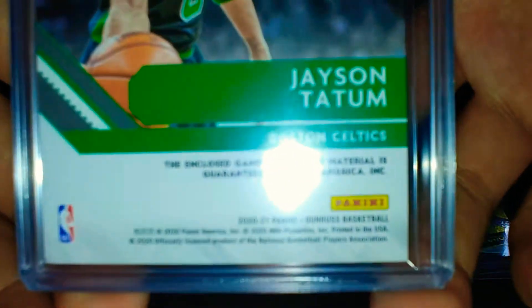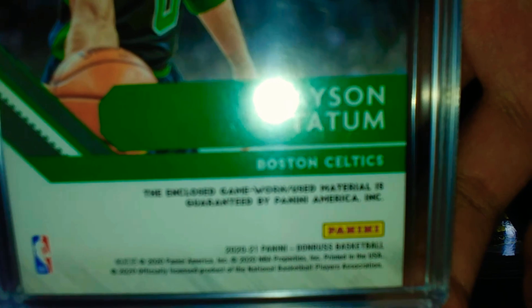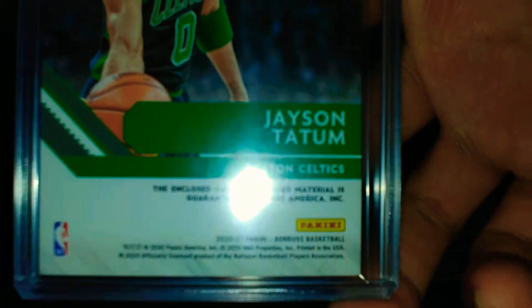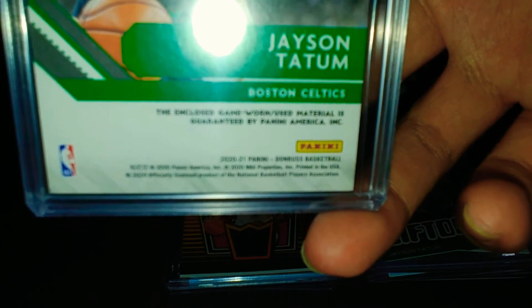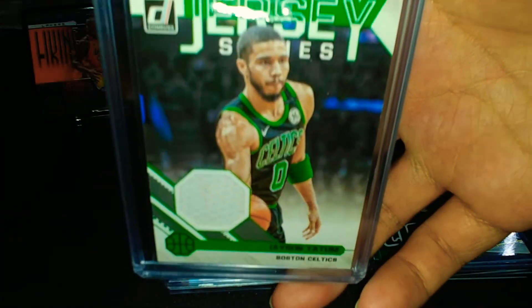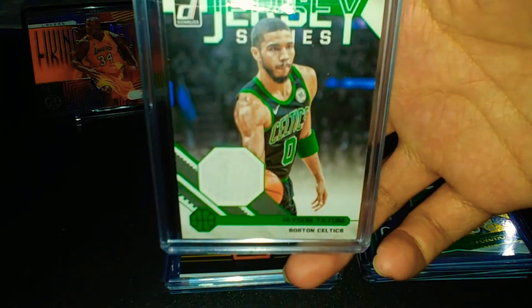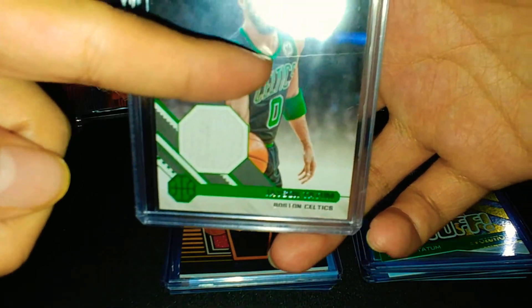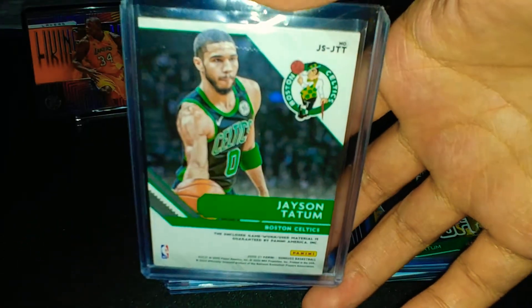And a GU — this is a legit game-used card, not just a napkin. The enclosed game-worn or used material is guaranteed by Panini America. This is a jersey series card of Jason Tatum from this year. I wish it was the black jersey but I'll take it — very nice.